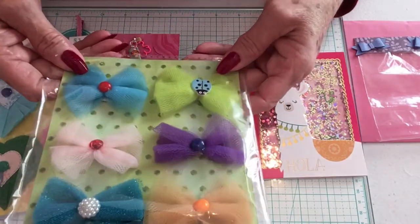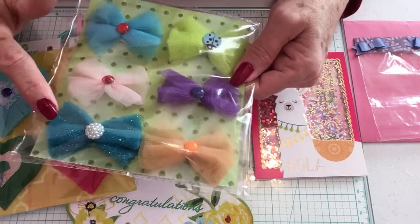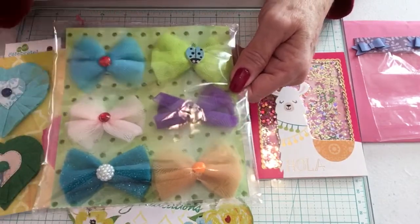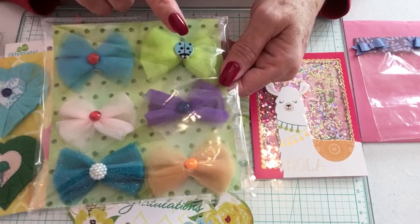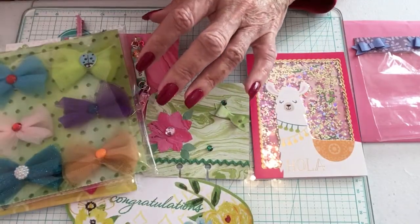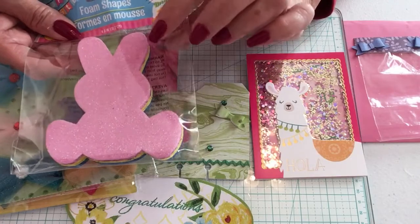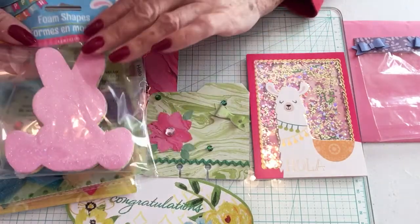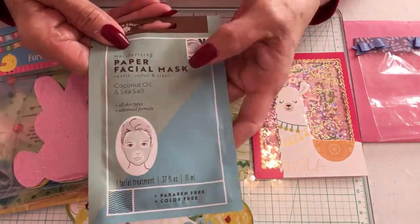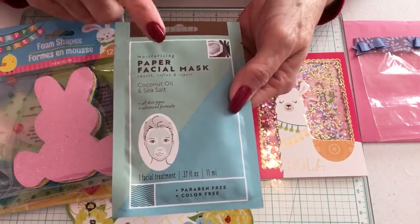She has made me some bows out of tulle — a blue one, a soft peach or pink, a blue one with sparkle, an orange, a purple, and a lime green. In the center of one she has a little ladybug which I love. She's gifted me some little foam bunnies which would be fun to add in happy mail for Easter. She's also included a coconut oil and sea salt face mask — I've never had one of these, every time I go to Dollar Tree they don't have them, so I'm going to try this tonight!